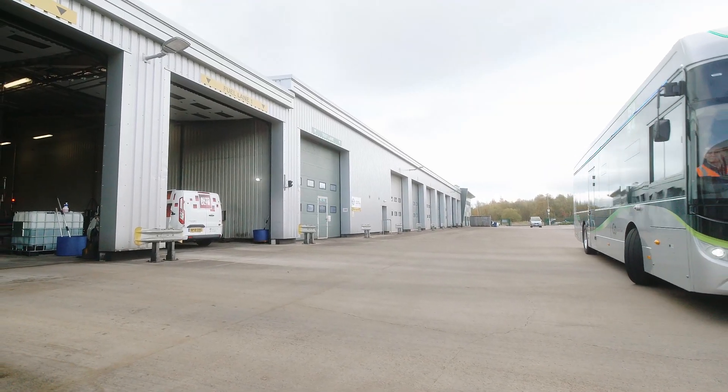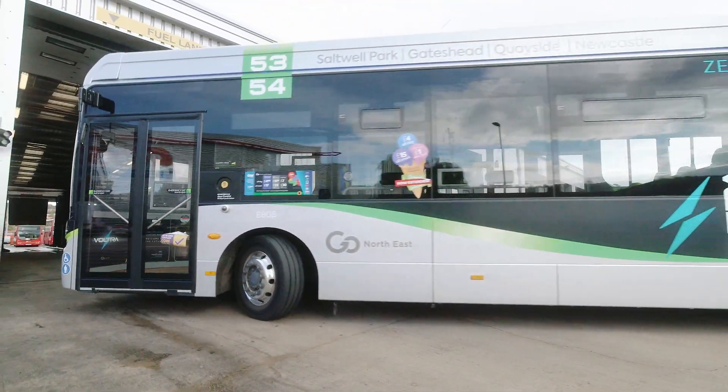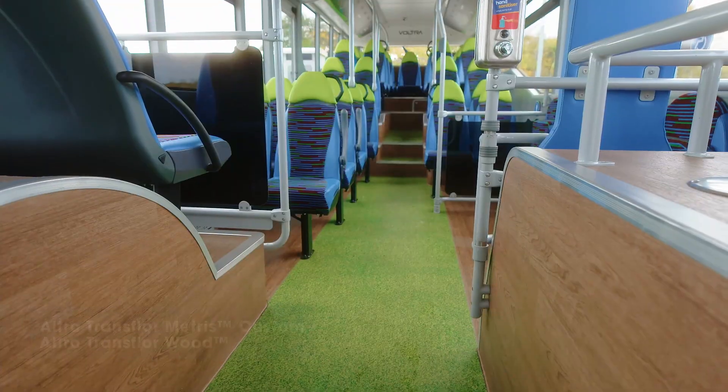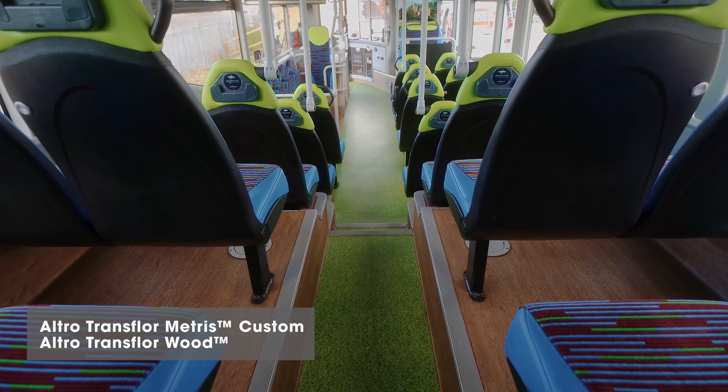Part of designing a bus of the future game-changing experience, we were able to pair the two flooring materials we've used — the Outro Transfloor Metris Custom with the more traditional Outro Transfloor wood effect — to give us this grass and wood sort of sustainable look and feel.